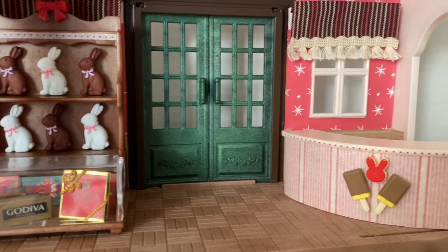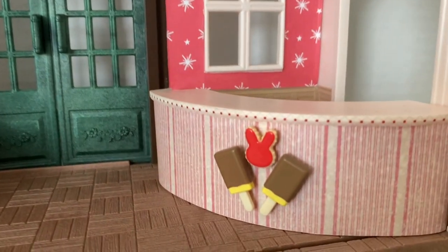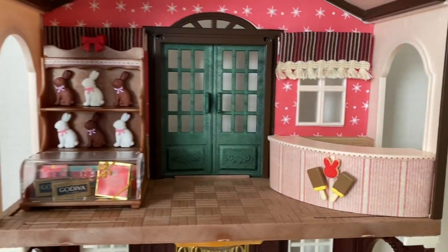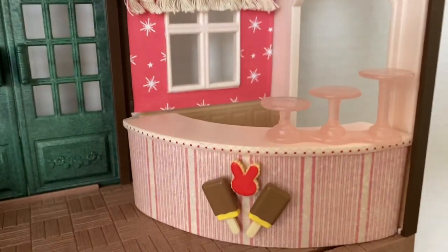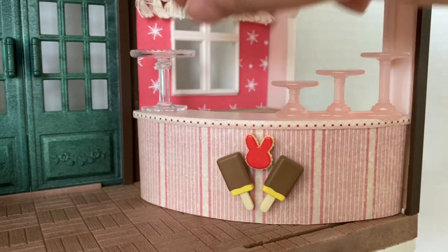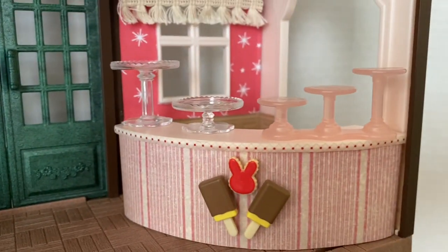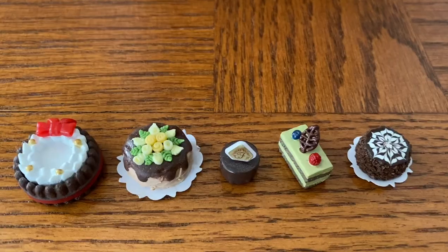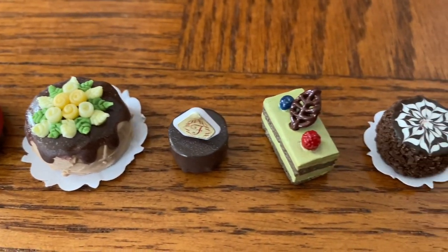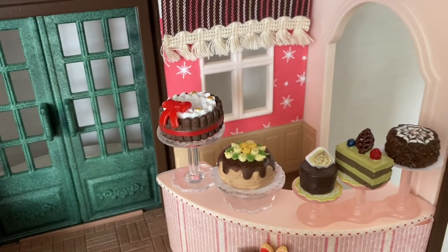To dress up my curved countertop, I added two ice creams from the vintage ice cream cart in the Sylvanian collection as well as a vibrant red bunny tart. I added this pink stand from the village cake shop and some additional cake stands. From the left, the first and the third are two cakes from the Critter collection — a lovely display for the chocolatier's creations.